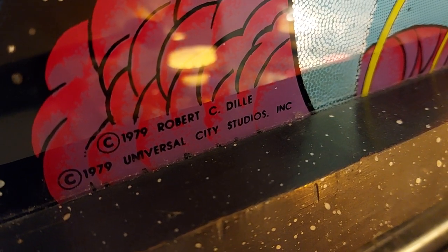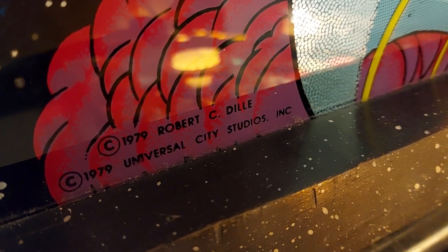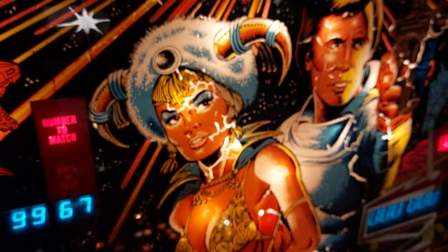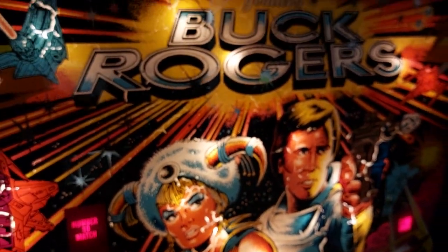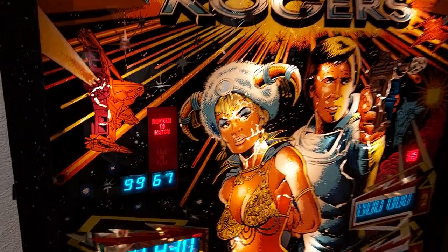It's 1979, and we're at 2023 — 44 years ago this super pinball hit the market. Buck Rogers, Gottlieb System One game.